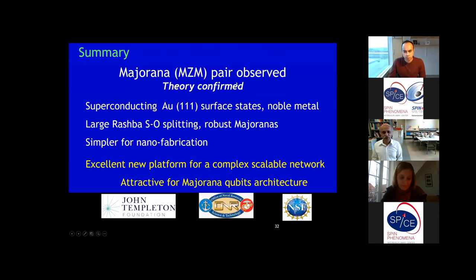To summarize: our work shows that we have a Majorana pair forming at the ends of the EuS islands, which helped greatly in locating the Majorana pair. This is the Au(111) surface state on a noble metal — a nice, stable system and the simplest possible platform to create and study the Majorana pair. The next challenge is to create a scalable network and look for the topological qubit.